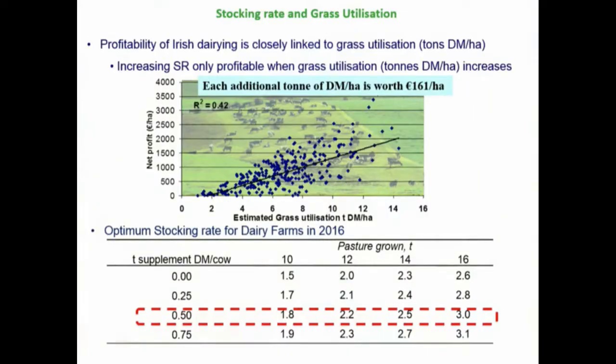This table makes a basic point: your decisions around how many cows to carry should be linked to how much grass you're growing. The research data from a number of countries shows that if you want a resilient system — one that will survive at low prices as well as high prices — you need to be in the right range. We've highlighted half a tonne of supplement per cow. That's not half a tonne of concentrate; that's half a tonne of total feed coming in, including winter feed. We're talking about the 12-month period, not just the grazing season.